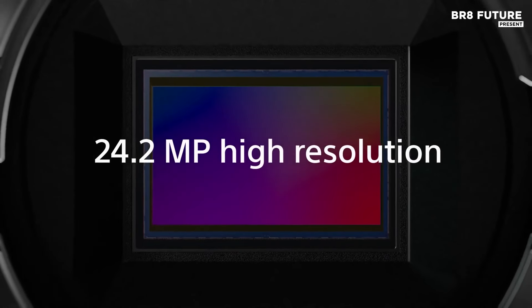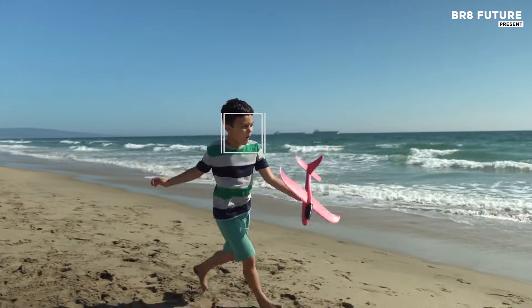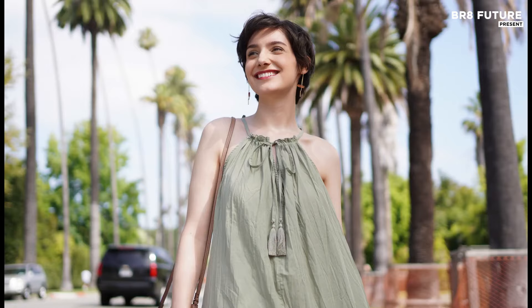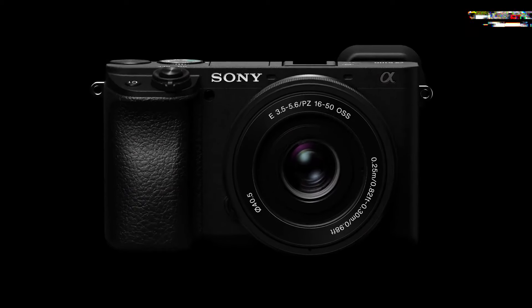The camera boasts a 3-inch 922k-dot tilting LCD screen, allowing for easy framing from various angles, which is especially useful for vlogging and self-portraits. The A6100 supports 4K video recording and features a microphone input, adding versatility for content creators. Although released in 2019, it remains a competitive option within the A6000 series. Its robust autofocus system ensures sharp focus on subjects, while a broad selection of compatible Sony E-mount lenses offers endless creative possibilities.